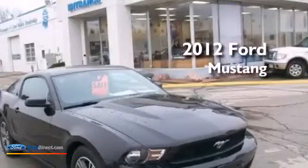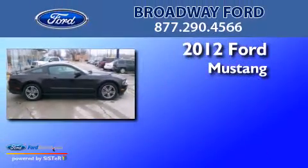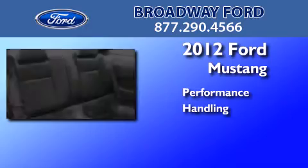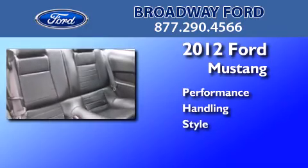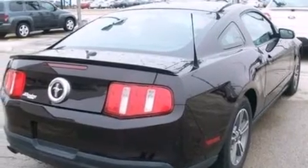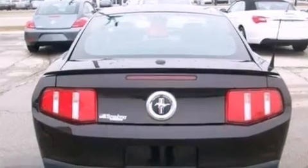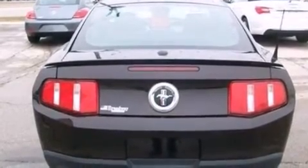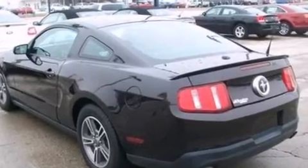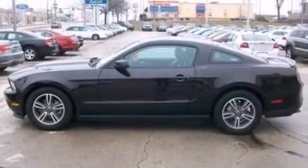This is a certified pre-owned 2012 Ford Mustang. Its top features include a multi-link rear suspension, a limited slip differential, traction control and stability control systems, aluminum wheels, and a tire pressure monitoring system. The following features are also included: air conditioning,